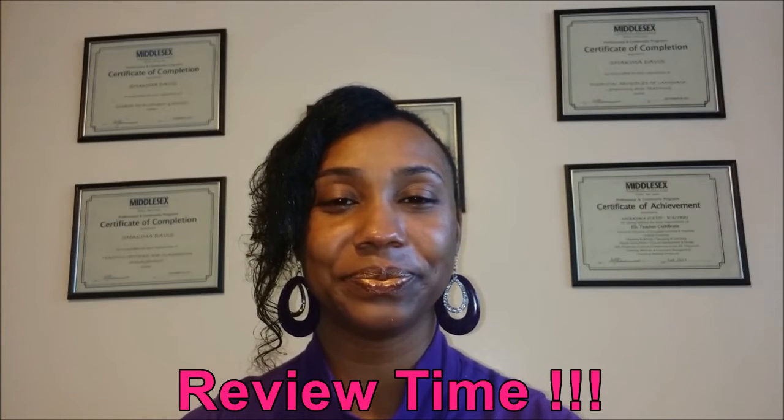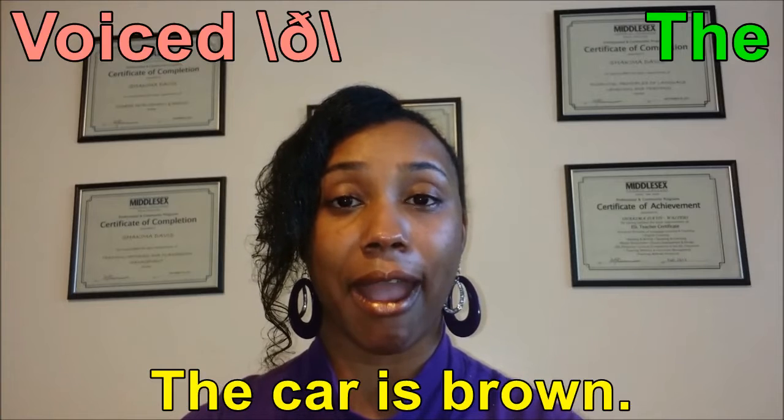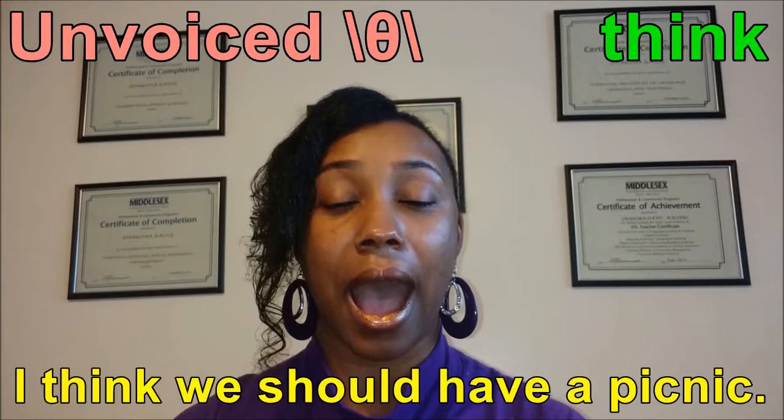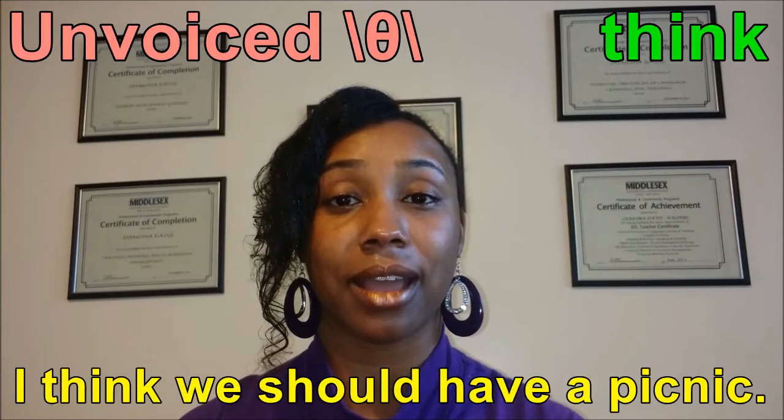Now, a quick review. The car is brown. The car is brown. I think we should have a picnic. I think we should have a picnic.